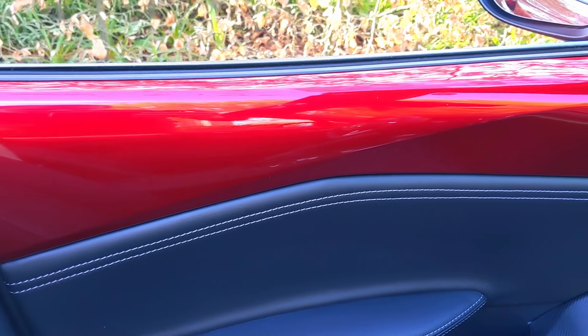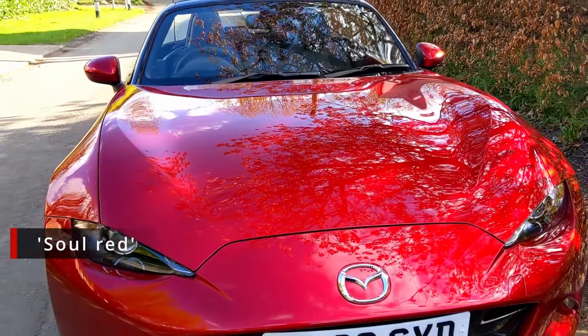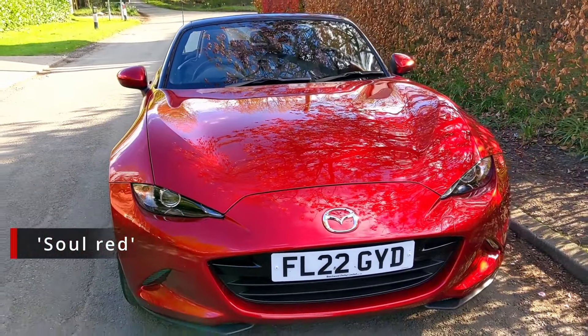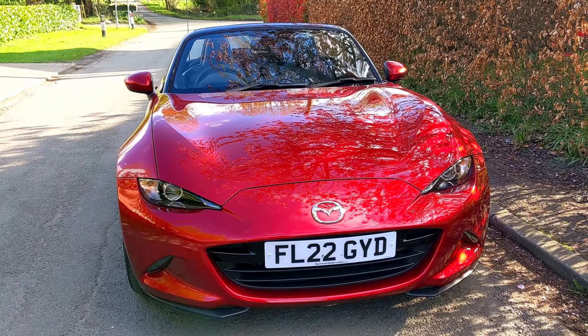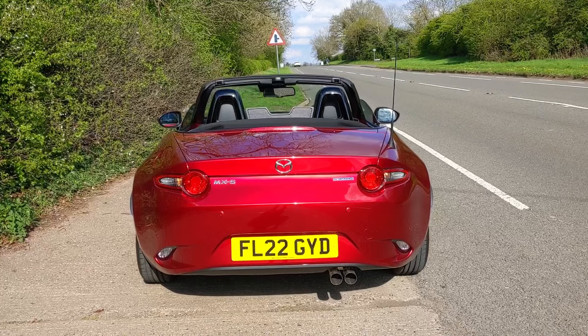Something I love about this particular car is the colour — this Mazda red. It's the colour all their press cars come in. Up close in person it's such a glorious metallic red. I would highly recommend speccing your MX-5 in this colour if you get one.